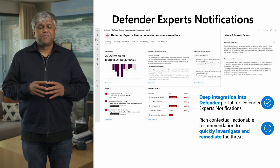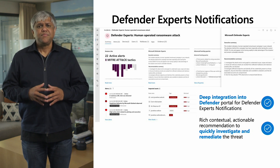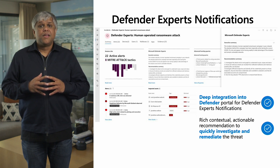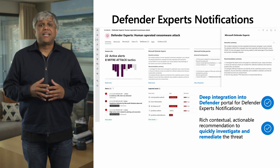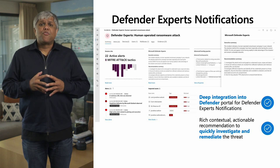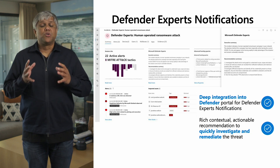Now let's look at some core capabilities of this new service. As a customer, getting started with Defender Experts is really simple. Once you sign up, hunting operations start in a matter of minutes behind the scenes. All the capabilities are available right within the Defender portal. One such capability is Defender Experts notifications — once a threat has been identified, our experts will send a notification within your portal's incident queue, providing you with rich context and scope to enable response and prioritization of the most important tasks.